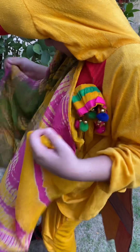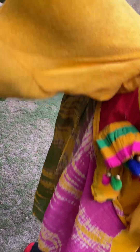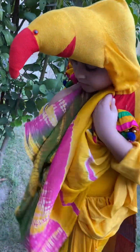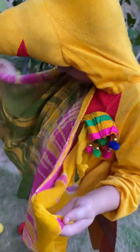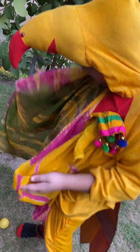Now eighth is my tail. I use my tail to steer in different directions. Now ninth is my breast. It is between my throat and abdomen.